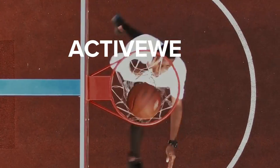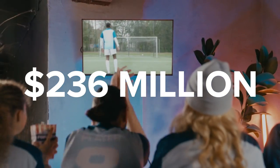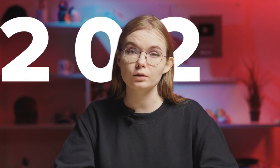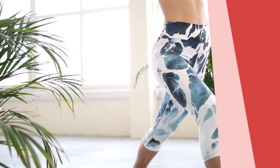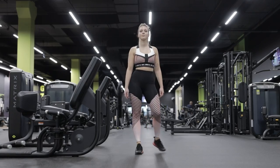In 2022, the global activewear apparel market was valued at over $236 million and it's expected to grow by 48% by 2028. So if you're looking to start selling sportswear products, now is the time to do it. In this video, we'll take a look at Printful's print-on-demand activewear products you can sell on your e-commerce store and go over useful tips on how to get those sales rolling in.